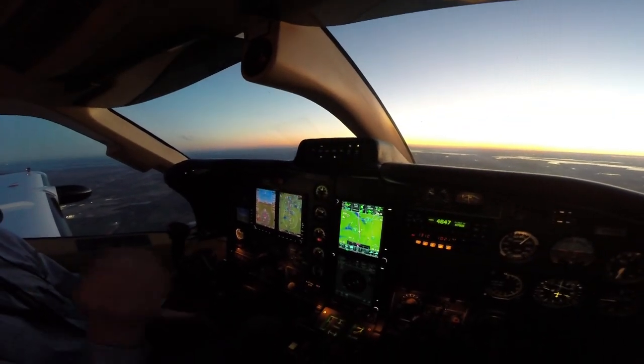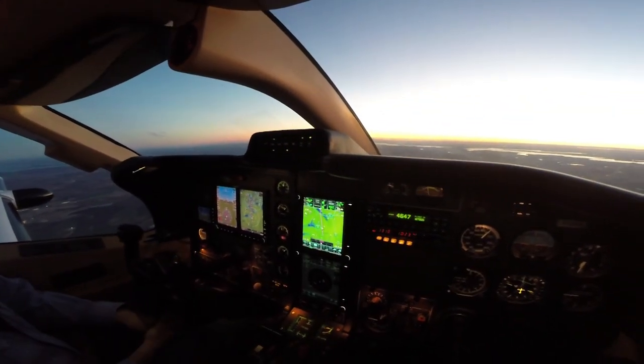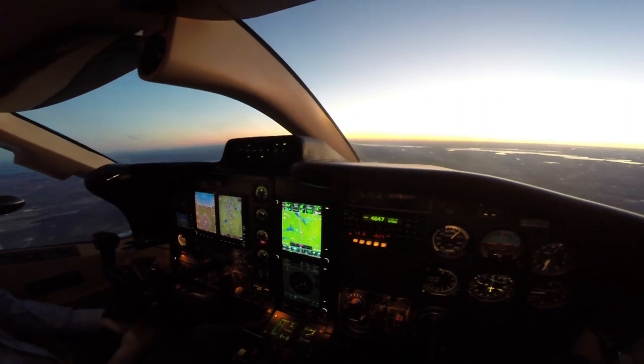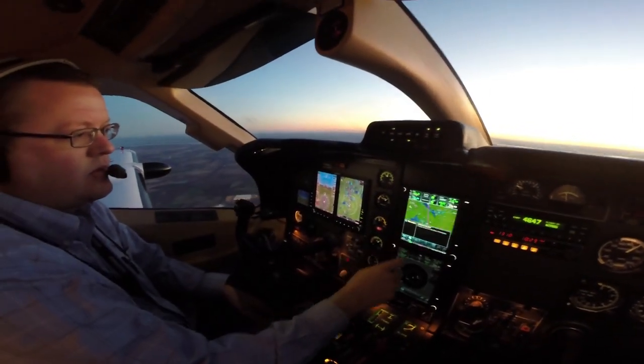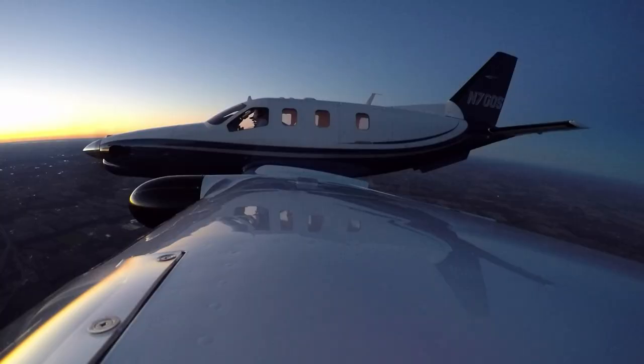Right over top of downtown, slam dunking the executive — that'd be awesome! Man, so smooth. Great little airplane. Yeah, great night to fly.